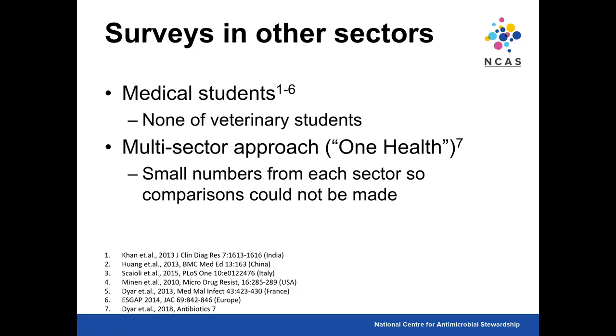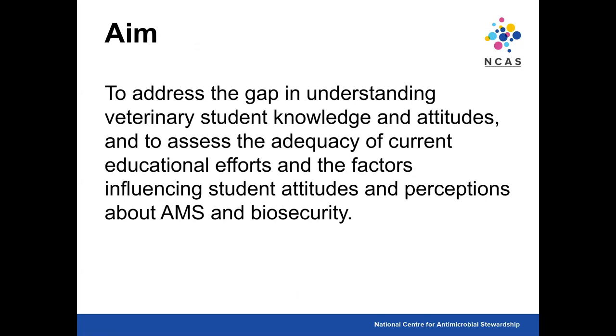There is one relatively recent multi-sector One Health approach published in 2018, but the numbers in each sector were small — only about 50 to 60 vet students — so comparisons across sectors weren't possible. The aim of this study was to address the gap in understanding of veterinary students' knowledge and attitudes, and to assess the adequacy of current educational efforts and the factors influencing student attitudes and perceptions about stewardship and biosecurity.